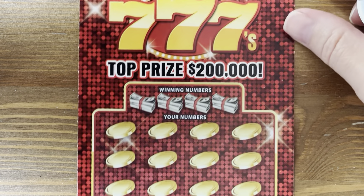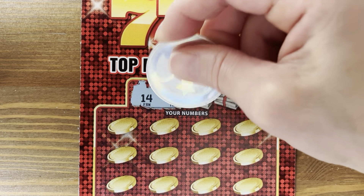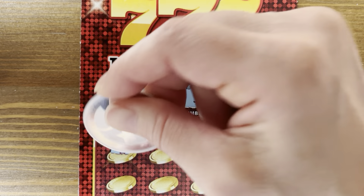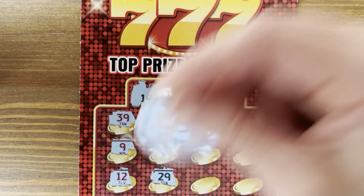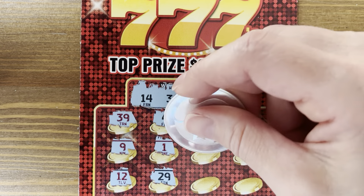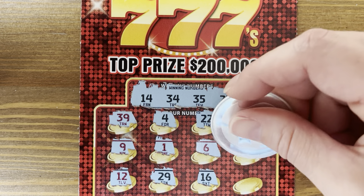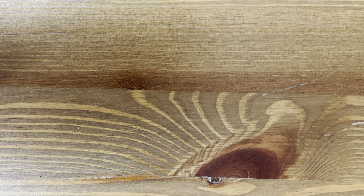We've got 4 winners so far. Numbers 14, 34, 35, and 25. Come on, give us that 777 just one time. I haven't really even played any of these in my other videos — I don't know why. Nothing on ticket 11.